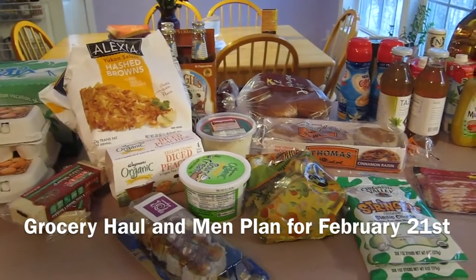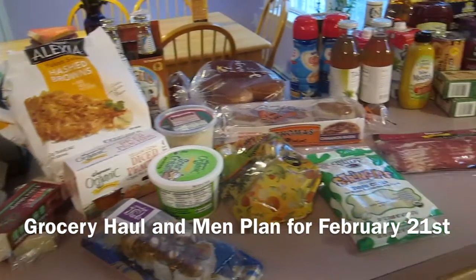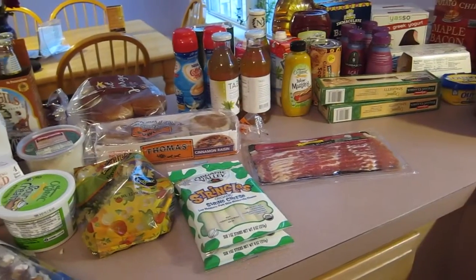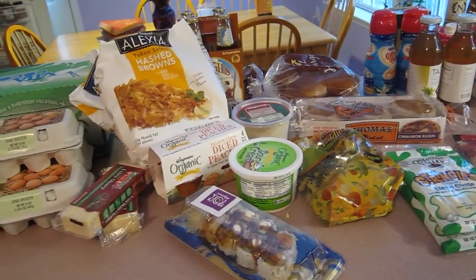Okay, these are our groceries for the week. We went back to Wegmans and actually spent less money this week, so I'm really proud of that. This was actually under $300 instead of our usual $400.